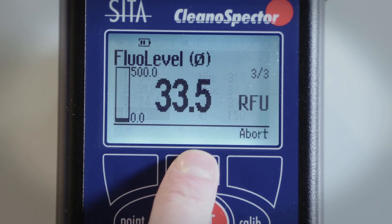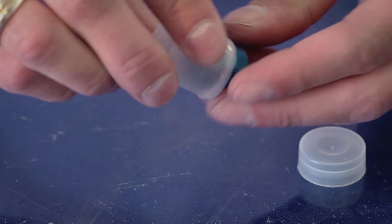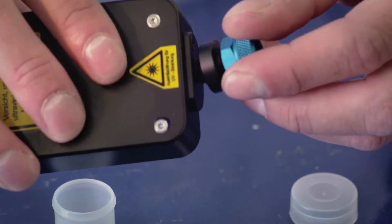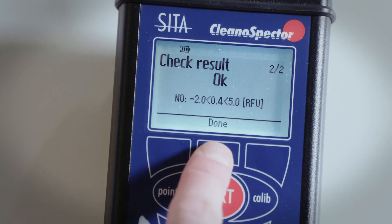The CETA ClinoSpectre is ideal for fast and process-related quality assurance tasks. CETA calibration standards that allow you to regularly check the device are included.